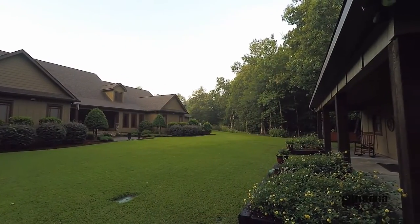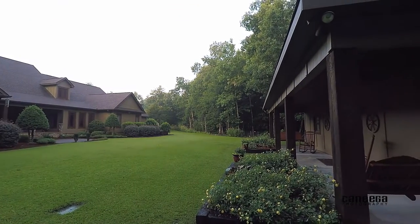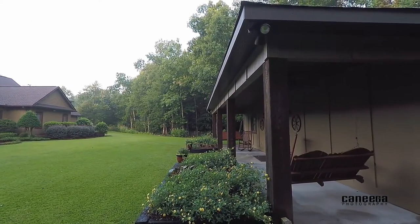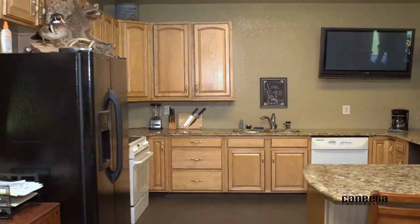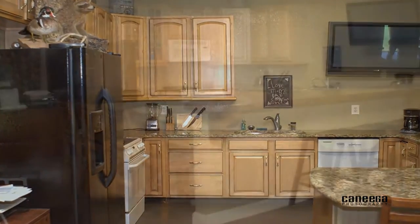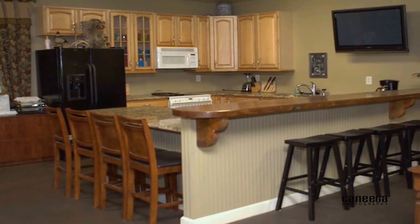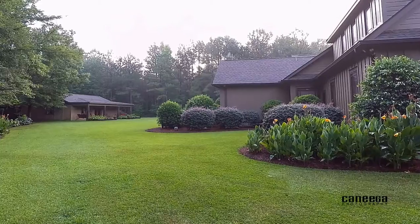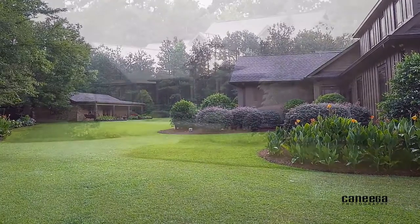Lastly, this home offers an additional 24 foot by 40 foot building. It's currently used as a home office and a cookhouse, providing a full kitchen with granite countertops, a custom-made wood bar, half bath, storage room, covered front porch, and a spacious covered back porch.